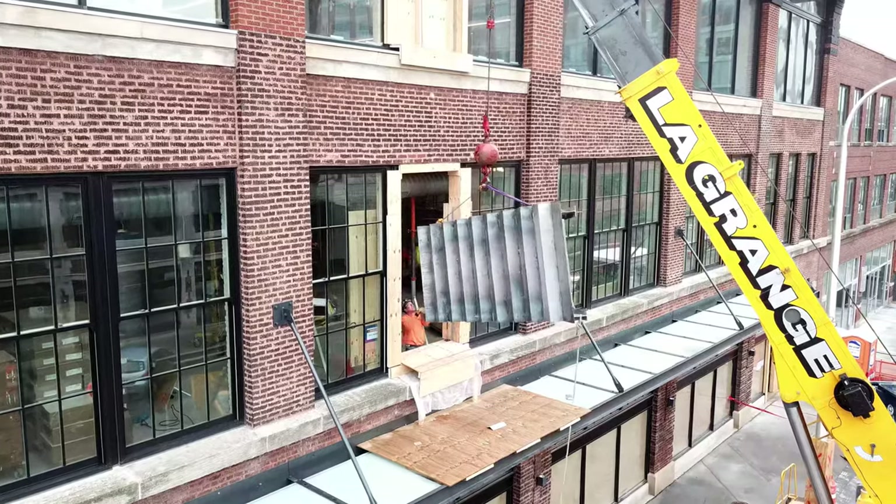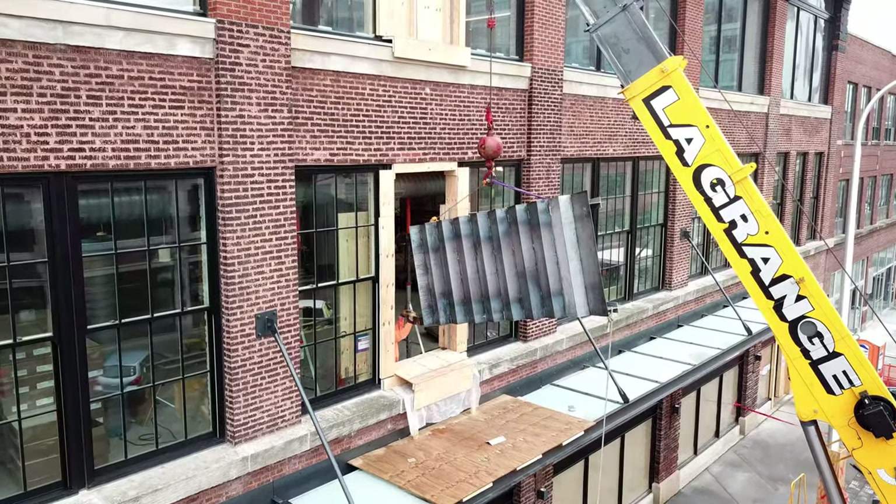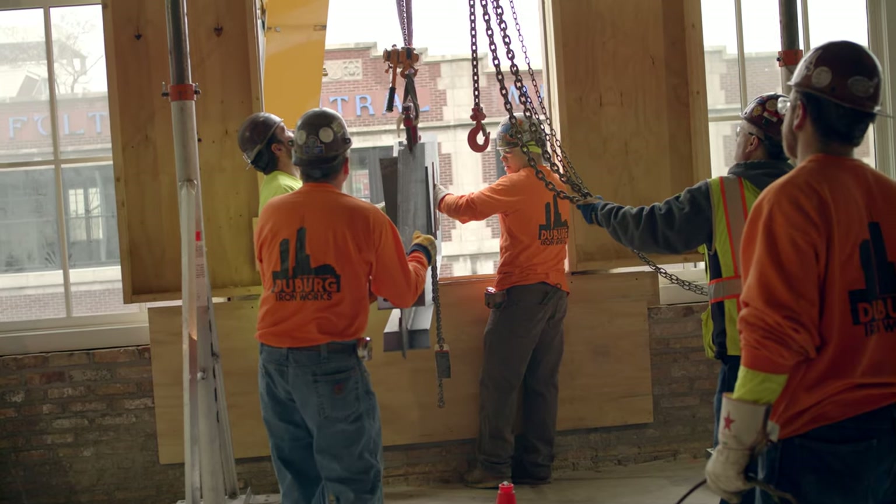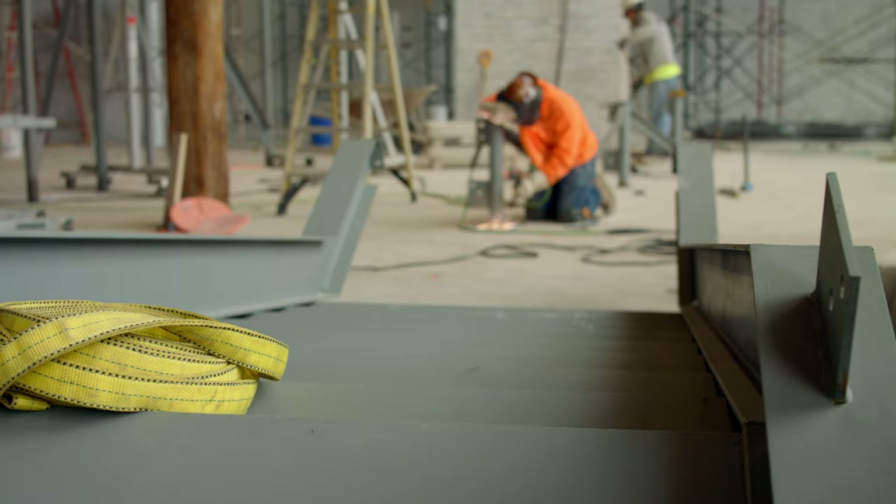This was one of our hoist locations. On both floors — the second and third floor — we took out just the center window as a hoist location to bring material up. One of the largest things we had to bring up were our stair components.